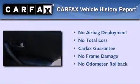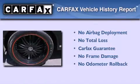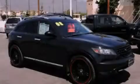Not to mention that this Infiniti qualifies for the Carfax buyback guarantee. Call now to find out how you can own this breathtaking vehicle.